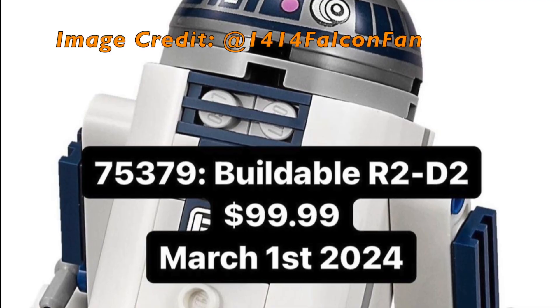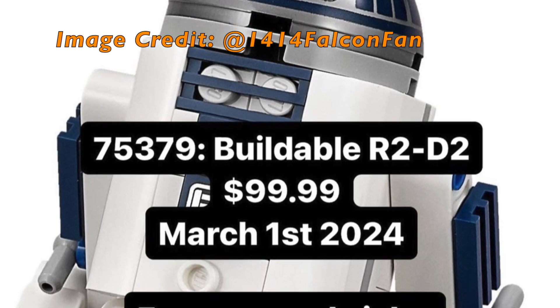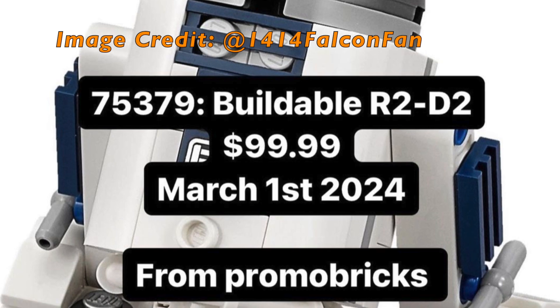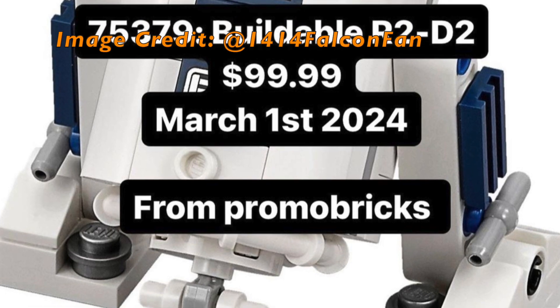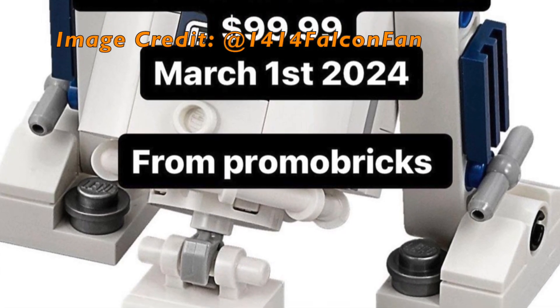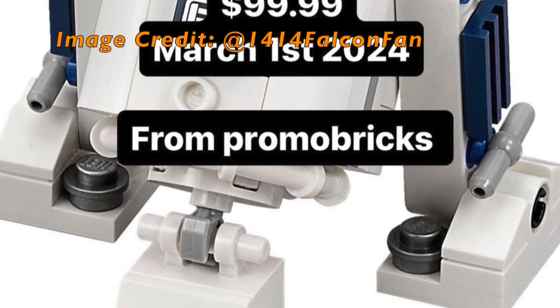Our next leak is kind of underwhelming, if I'm being honest. Set number 75379, a buildable R2-D2, with an undisclosed piece count but a price of $100. This set is set to release on March 1st of 2024. I know he's a fan favorite, but this isn't something I'm particularly excited for, but it'll be a great opportunity for those who missed the previous two to pick one up.